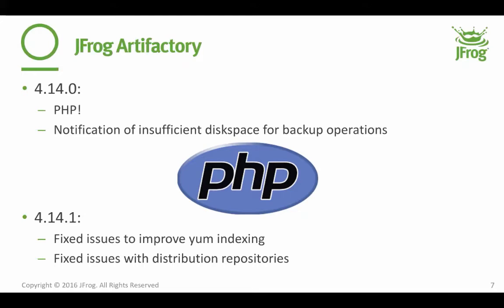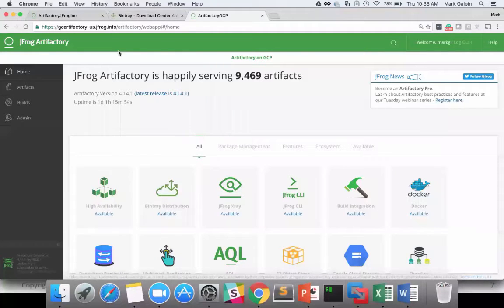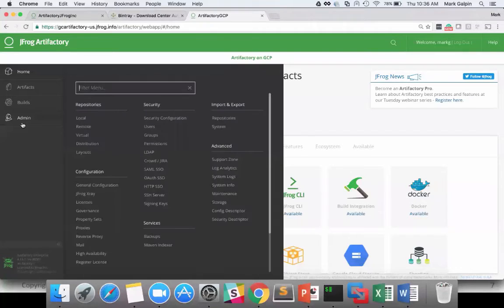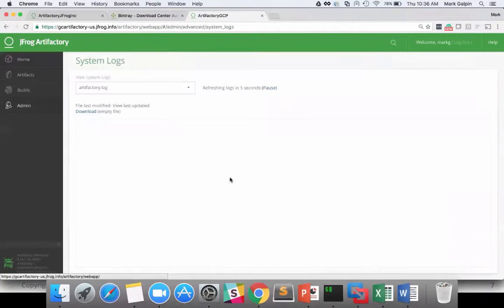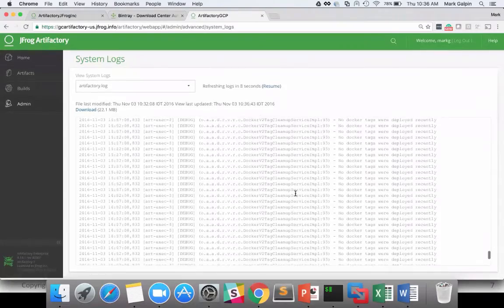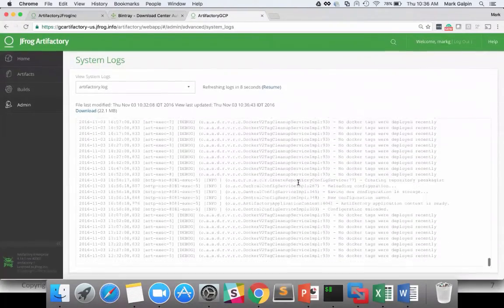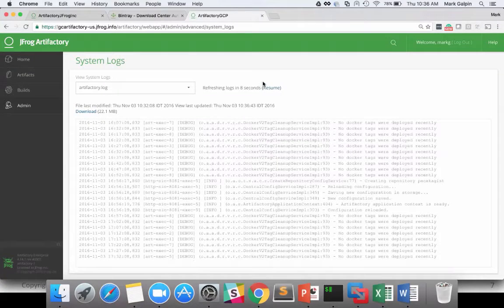Let's take a quick look at this. First of all, system logs — there's your pause button. You can see it's no longer doing the countdown. So when I want to browse the logs, I no longer have to worry about it resetting every time. Nice little feature — not a lot to talk about, but cool nonetheless.